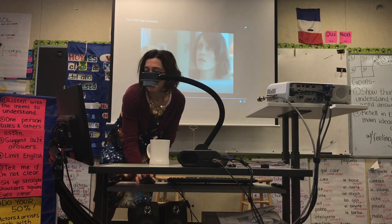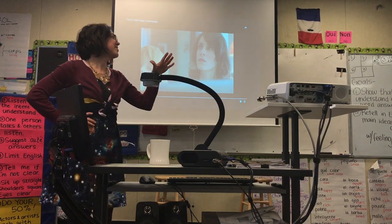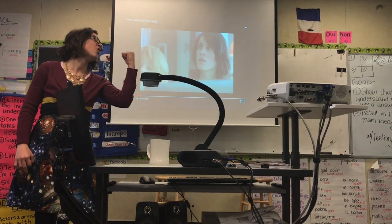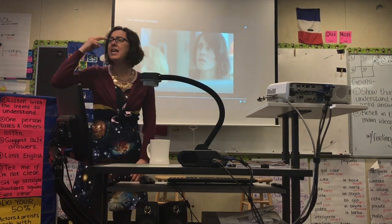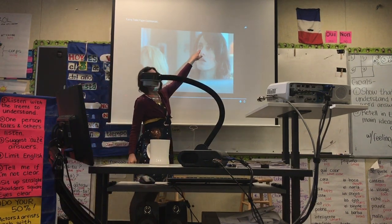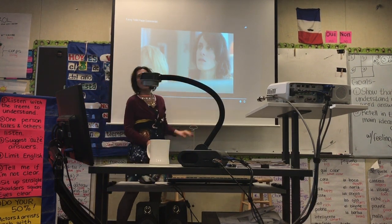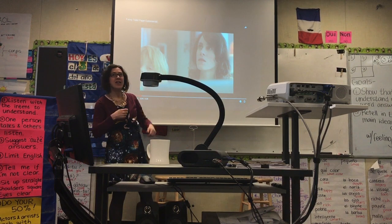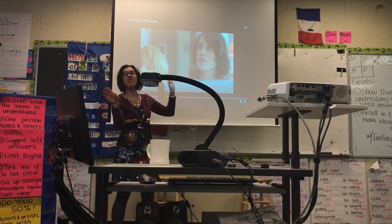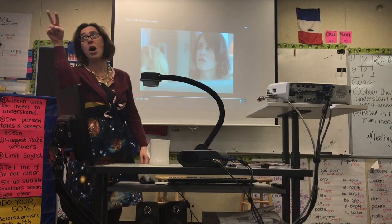Y la madre no está muy feliz. Está un poquito nerviosa y enojada. Mira a su esposa. Mira a su esposa y en sus ojos — sus ojos no están muy felices. En sus ojos yo veo que ella no está feliz. Está un poquito nerviosa y enojada.